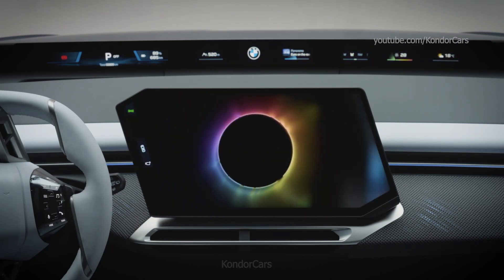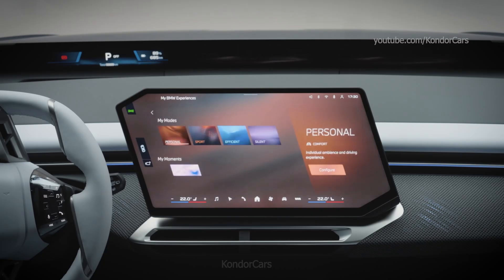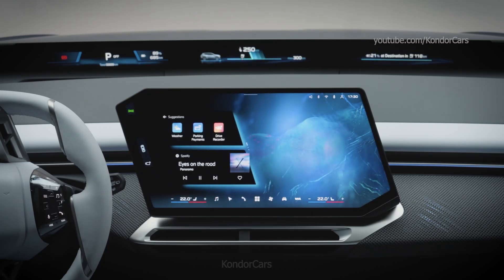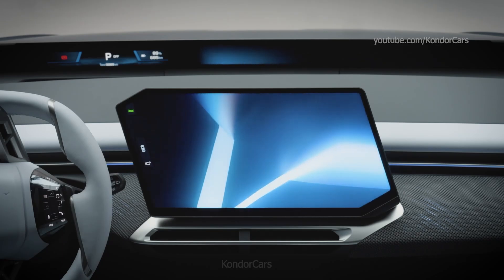The free-cut design central display with matrix backlight technology is located in an ergonomically ideal position next to the steering wheel. On the driver's side, vertically arranged widgets enable fast and direct access to particularly frequently used functions using quick-select technology.